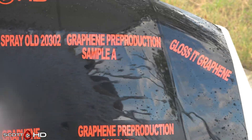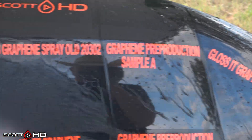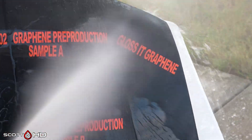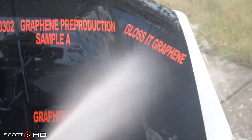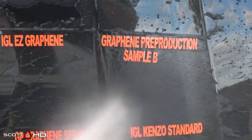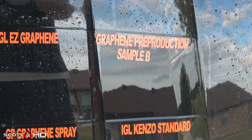If anything, the new batch looks slightly better. Graphene Sample A pre-production looks extremely hydrophobic, as does Gloss-It Graphene — extremely hydrophobic. Moving down to pre-production Sample B, there were two products on that panel and both have pretty much failed around the 30-day mark.